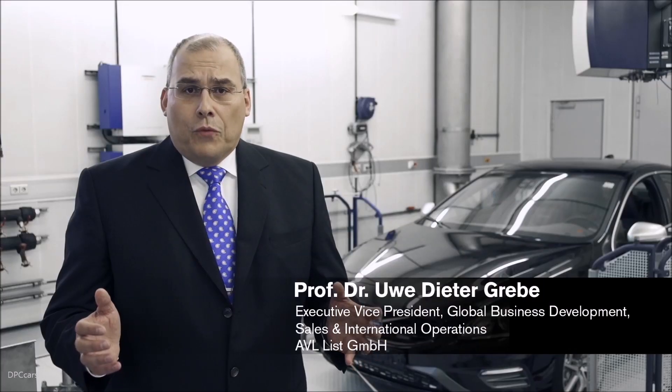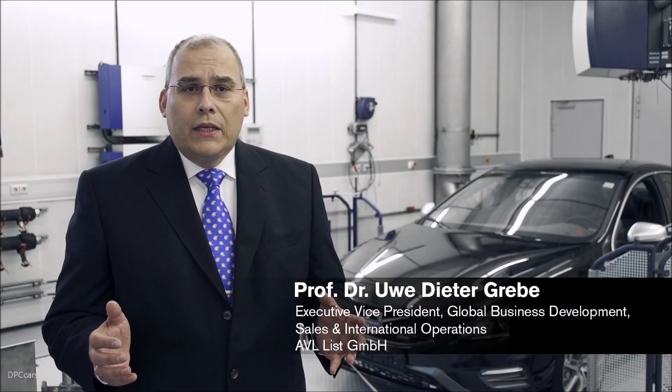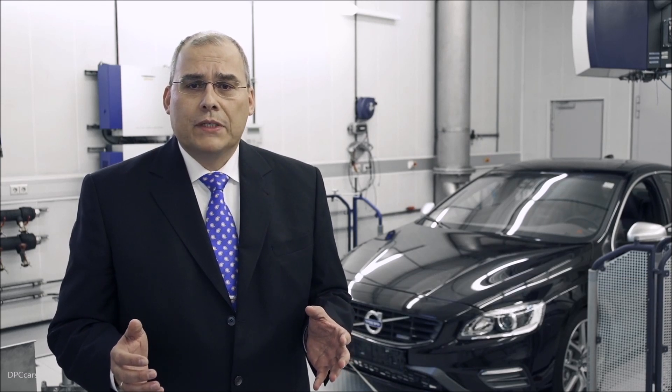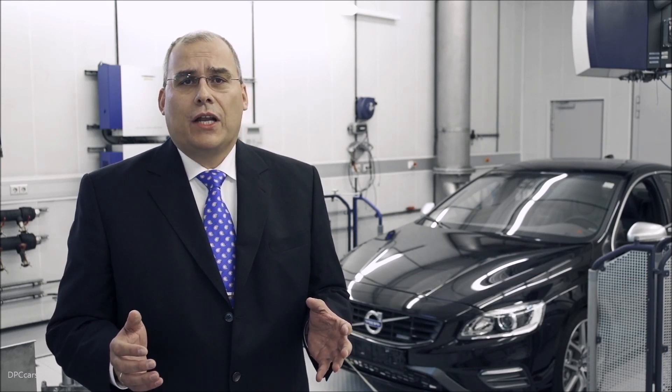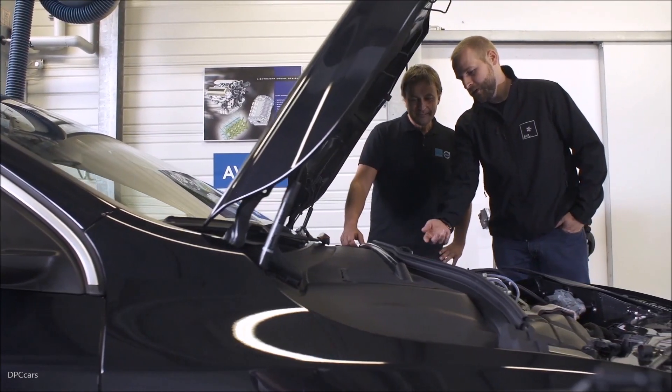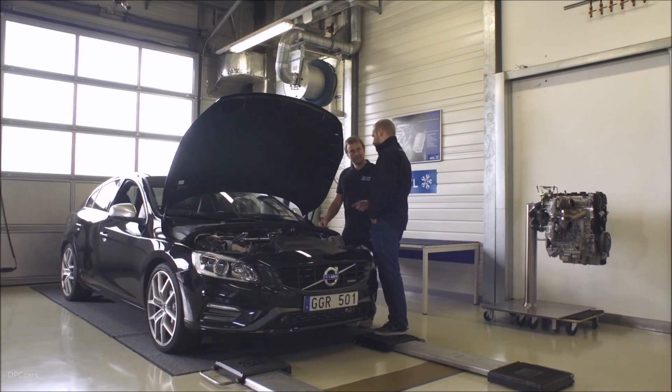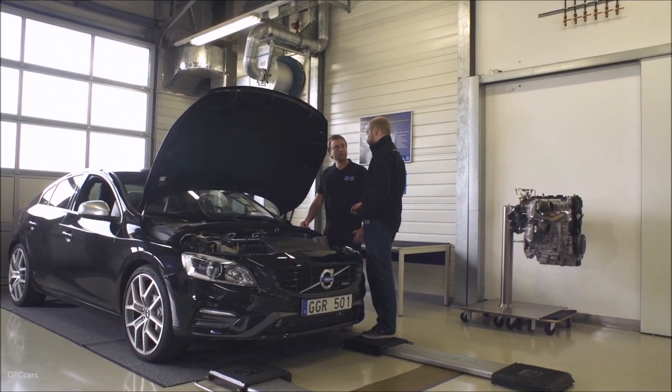We at AVL have worked with Volvo Cars for many years, including on the Drive-E engine family. The high-performance Drive-E engine concept attracted us beyond the realm of pure business, as the technical challenge involved a lot of pioneer spirit. We took part from the concept stage to the final installation. It was a challenging but yet a fun and rewarding journey.